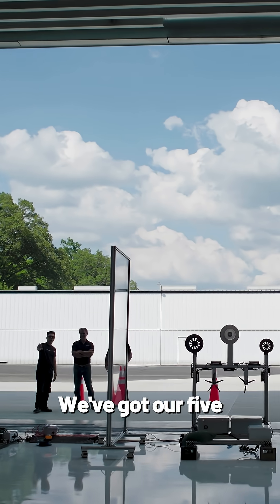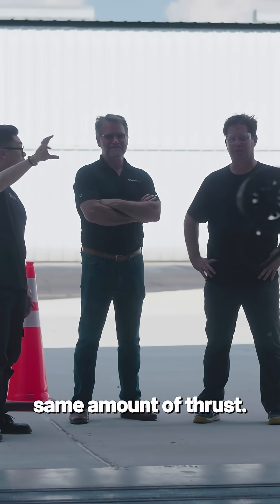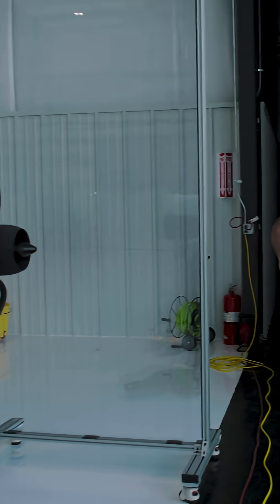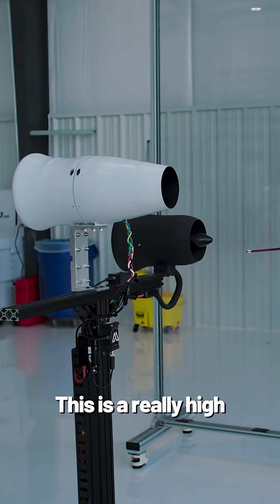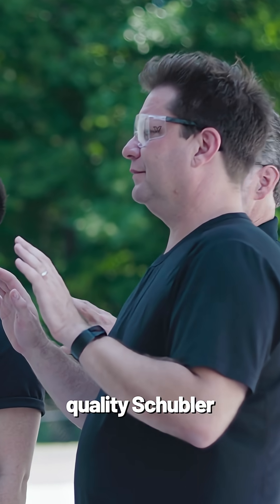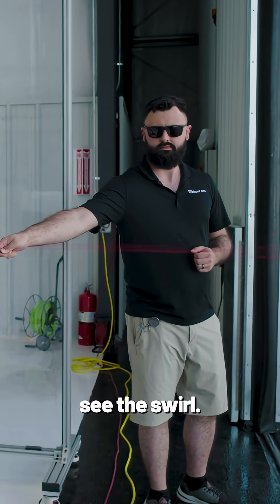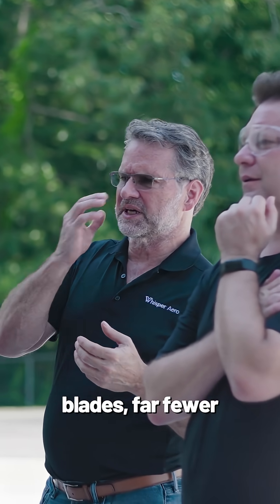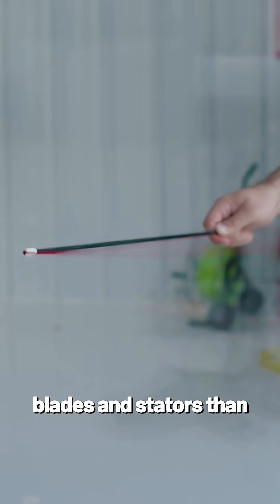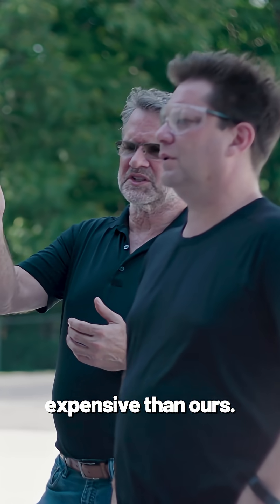So this is the low thrust rig. We've got our five pound fan. This wall is a Schubler that's producing about the same amount of thrust. This is the competing one? This is a really high quality Schubler electric fan made in Germany. You can see the swirl — lots of swirl in it. These are carbon fiber blades, far fewer blades and stators than what we do. Theirs is far more expensive than ours.